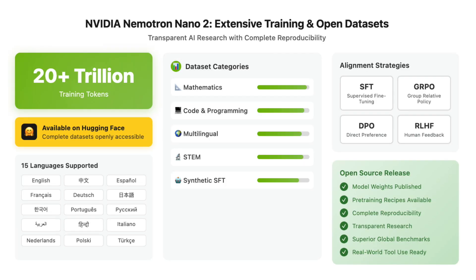A major innovation with Nano 2 is NVIDIA's release of extensive training and post-training datasets covering math, code, multilingual, STEM, and synthetic SFT data, now openly available on HuggingFace.